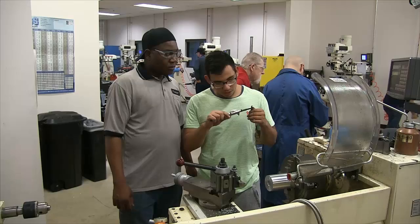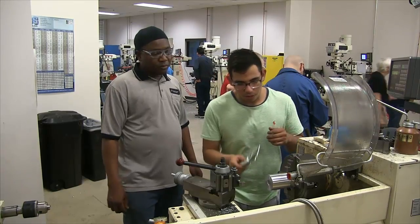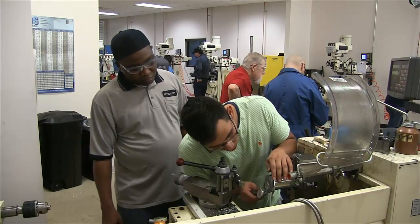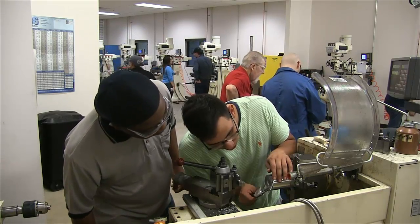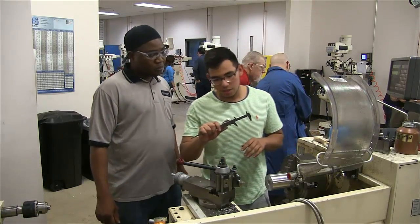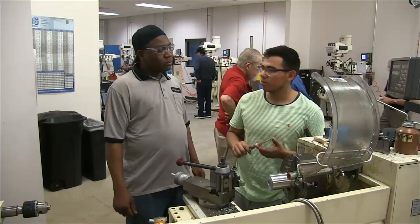It is not uncommon for an advanced student to assist a newer one as a means of skills reinforcement. We also provide students with the ancillary equipment required for the trade such as fixtures, hand tappers, saws, drill press, tool grinders, belt sanders, and all the cutters and hand tools they will need as well.